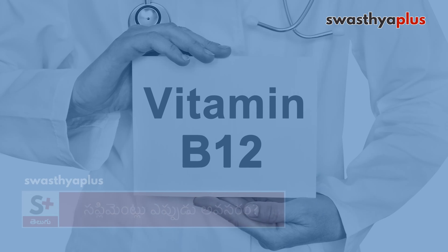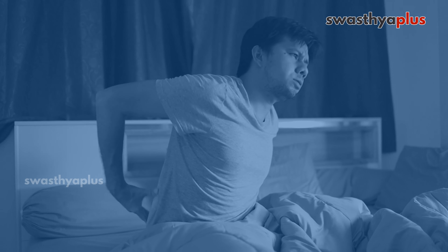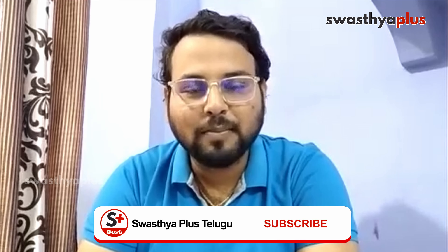Older age people have vitamin B12 deficiency, making them among the most vulnerable. Muscle weakness and back pain are very common symptoms of vitamin B12 deficiency.